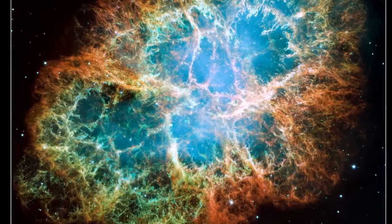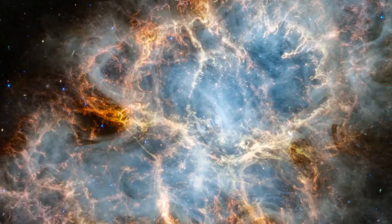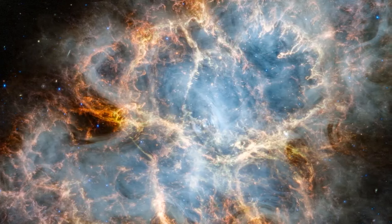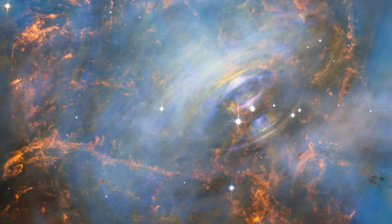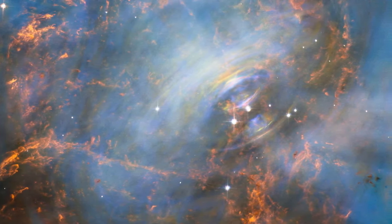Image number one: unveiling the Crab Nebula. Within the constellation of Taurus lies the Crab Nebula, captured through the lenses of Webb's NIRCam and MIRI. The image, spanning 10 light-years, showcases the cosmic activity within this expansive canvas.